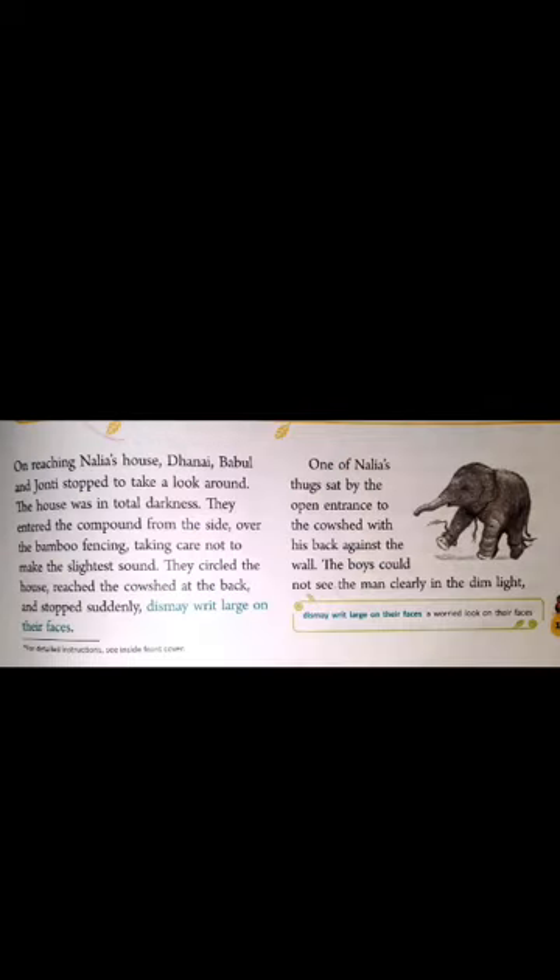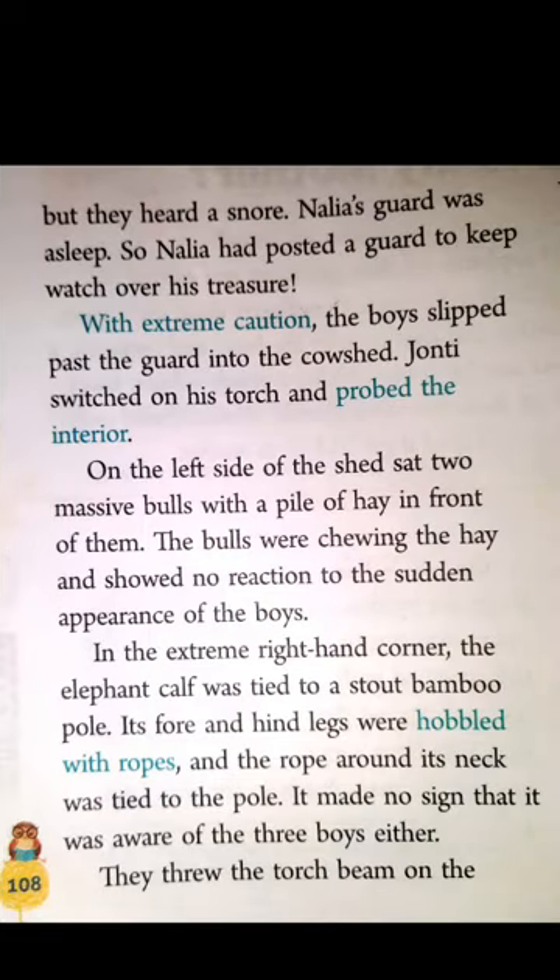The story begins when Danya, Bubble and Jaunty reached Nanya's house. They stopped to look around as the house was in total darkness. They entered the compound from the side over the bamboo fencing without making any kind of sound. They reached the cowshed at the back of the house and stopped suddenly. Dismay writ large on their faces — means there was a worried look on their face — as one of Nanya's thugs was sitting at the open entrance of the cowshed. The boys could not see the man clearly in the dim light, but they heard a snore. He was asleep.